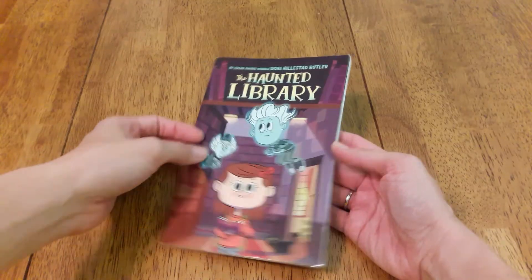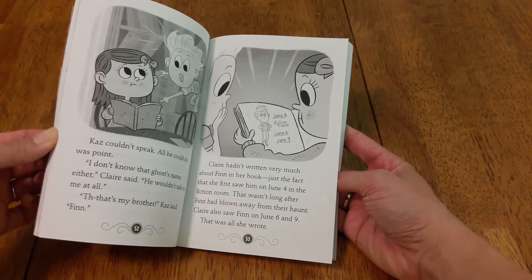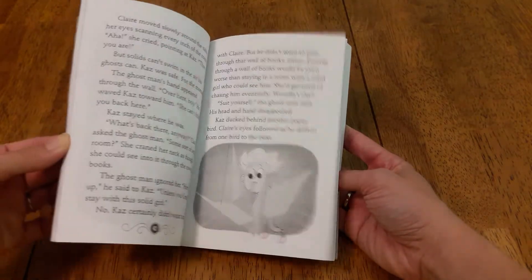Next is the Haunted Library. My daughter just thinks it's fun — it's not scary at all because she really doesn't like scary stuff. It's a pretty easy read too.